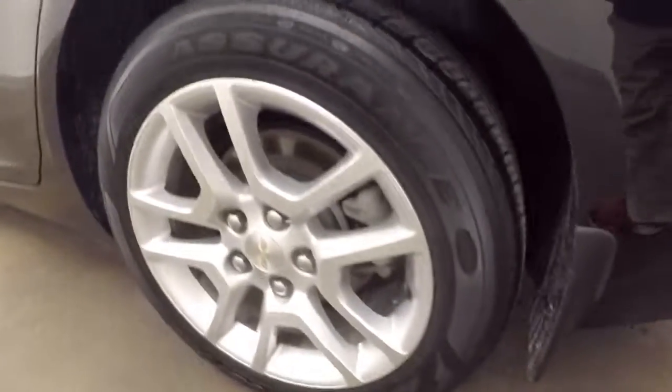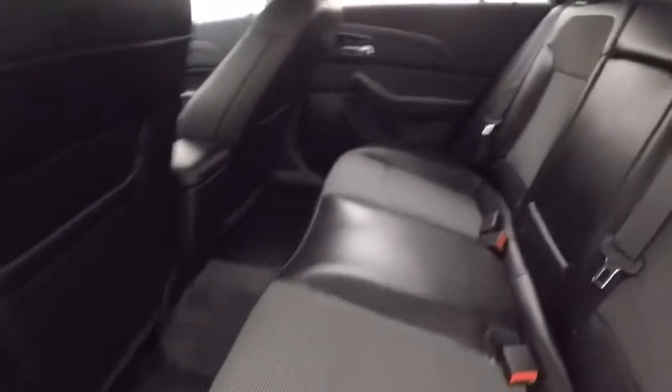Plenty of space in the back here. Nice alloy wheels, interior's in great shape.